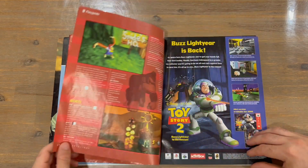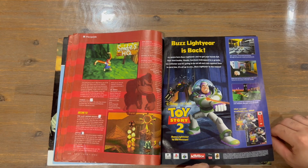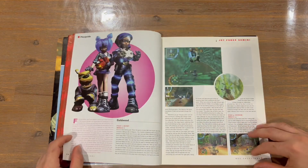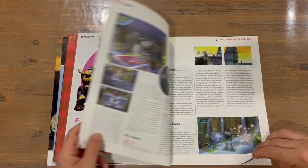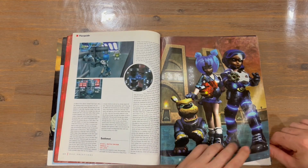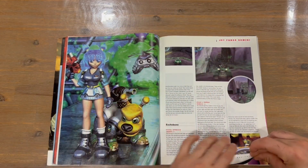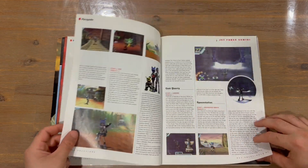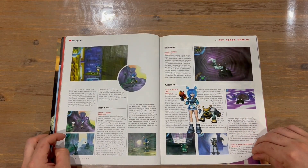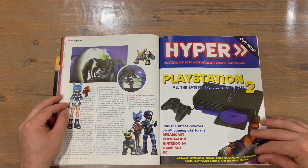There's a nice image of Donkey and Diddy, and some advertising for Toy Story 2 — we've actually got gameplay of that on the channel, the Dreamcast version, if you're interested in checking that out. Jet Force Gemini is our next guide. There's a nice image of the main cast. I quite enjoyed Jet Force Gemini — just recently played it on the Rare Replay collection on Xbox, it's quite a fun game.